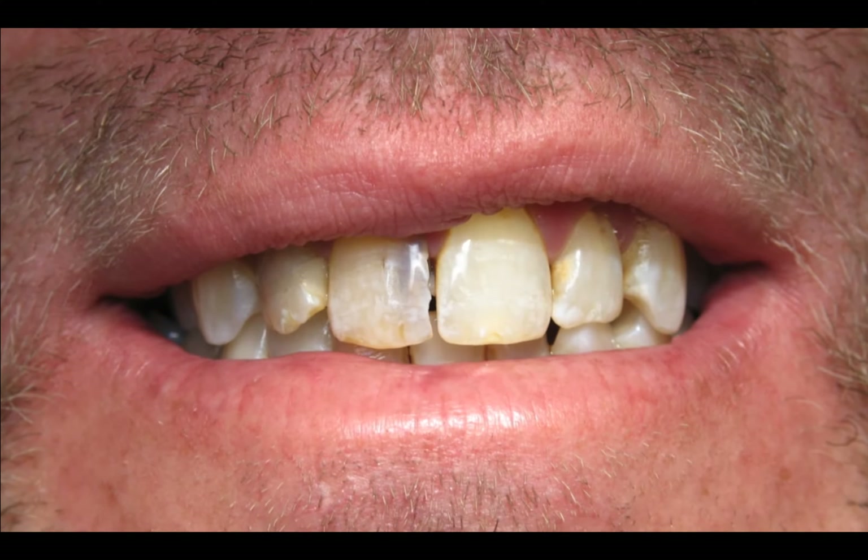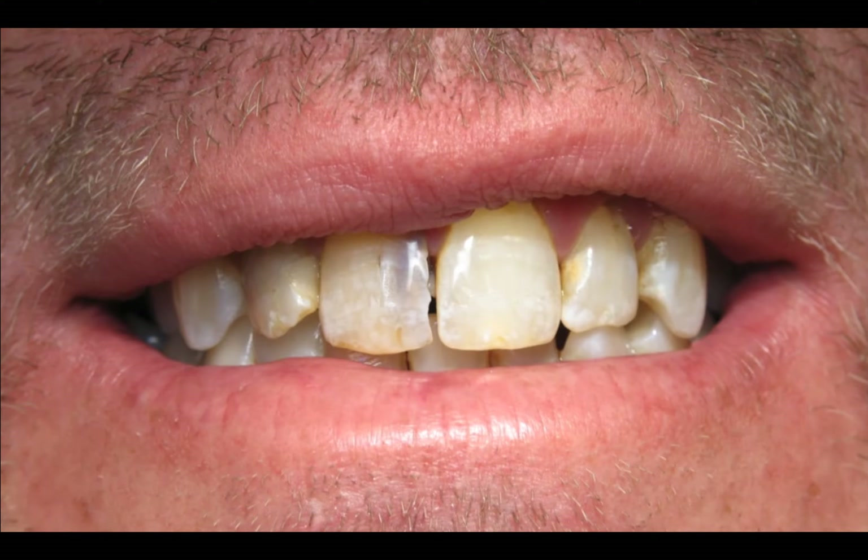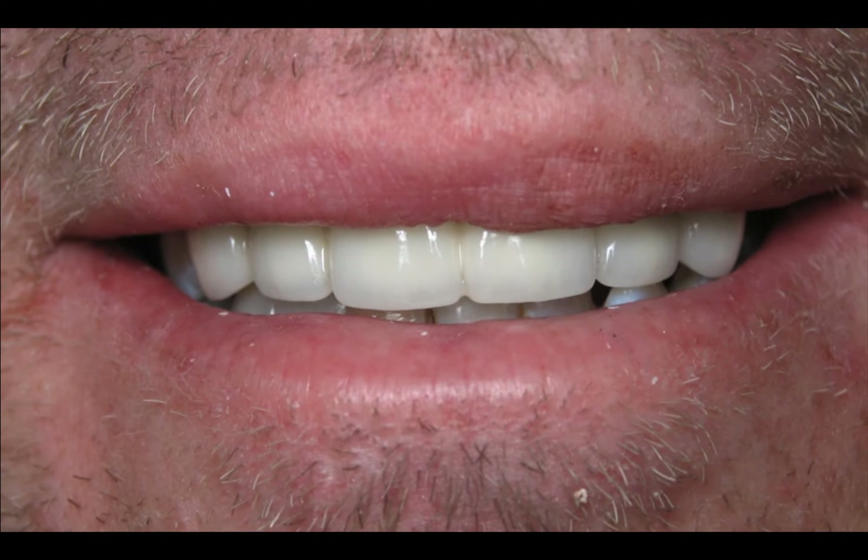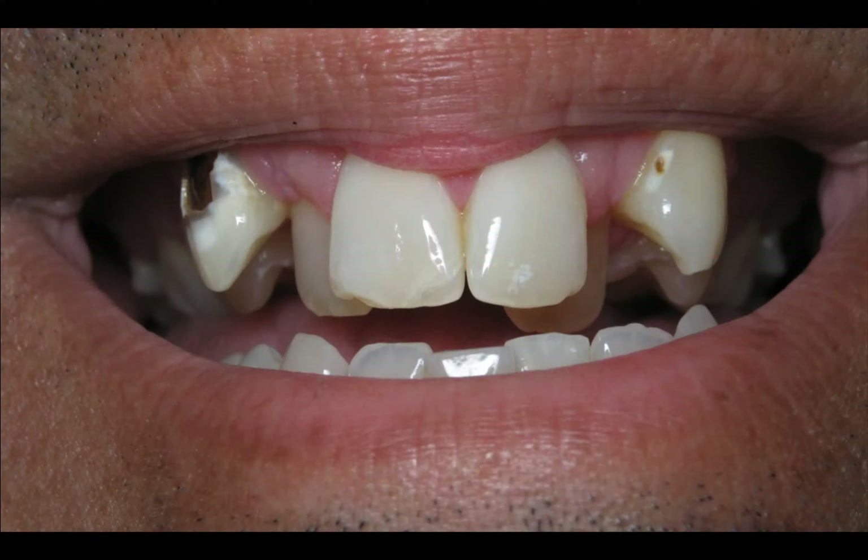This guy came in with a black spot on his front tooth, and it turned out he needed about six teeth filled. This case turned into an extraction with a same-day bridge — he never went without a tooth, and in the end we were able to restore his teeth.